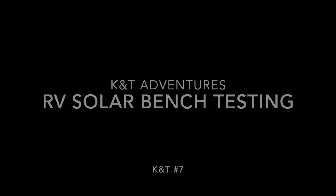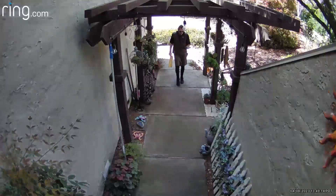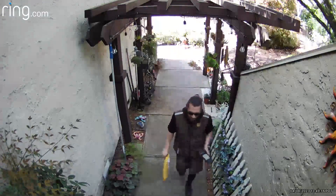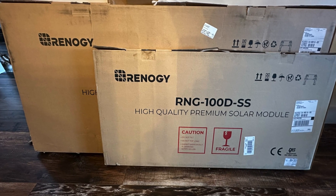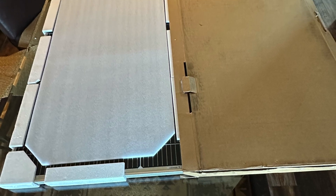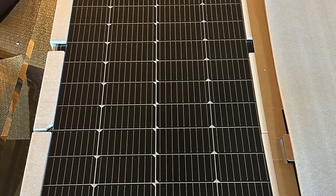This is the day we've been waiting for. The last of the Renogy solar panels and associated hardware have arrived — two 200-watt panels and a 100-watt panel. Those 200-watt panels are quite the handful; they completely cover the dining room table.